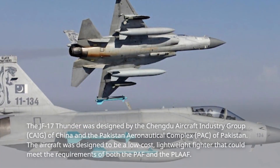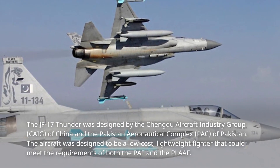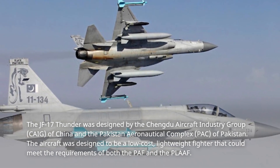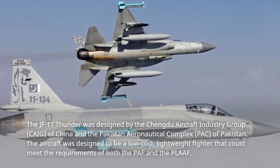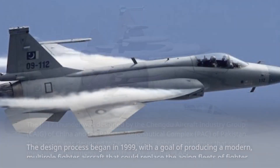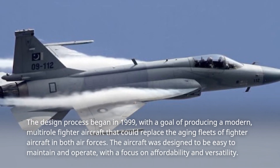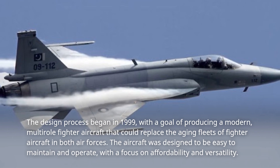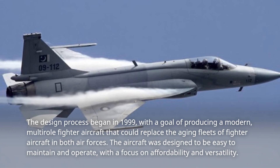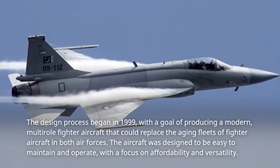The JF-17 Thunder was designed by the Chengdu Aircraft Industry Group of China and the Pakistan Aeronautical Complex of Pakistan. The aircraft was designed to be a low-cost, lightweight fighter that could meet the requirements of both air forces. The design process began in 1999 with the goal of producing a modern, multi-role fighter aircraft that could replace the aging fleets. The aircraft was designed to be easy to maintain and operate, with a focus on affordability and versatility.